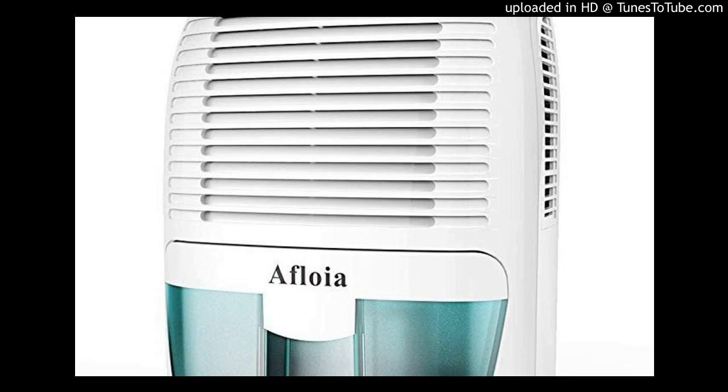Should I get a dehumidifier or air conditioner? In different seasons, the air in our homes and workplaces changes. In winter, humidity levels drop significantly because heating systems reduce the amount of moisture in the air. In summer, the air in our homes and offices becomes dense, pushing humidity levels through the roof. Both situations can be extremely uncomfortable and unpleasant, which is why it's important to control humidity levels in your home and workplace to maintain comfort and good health.